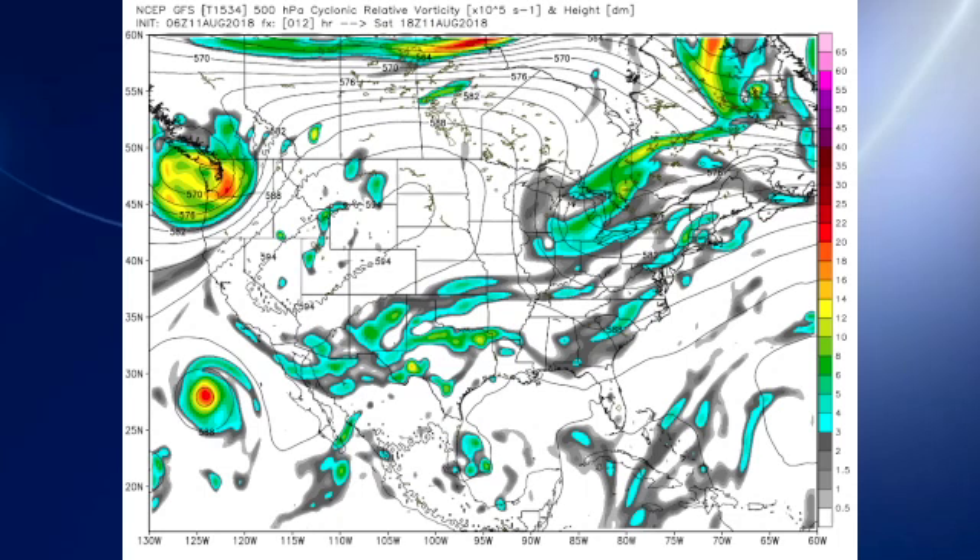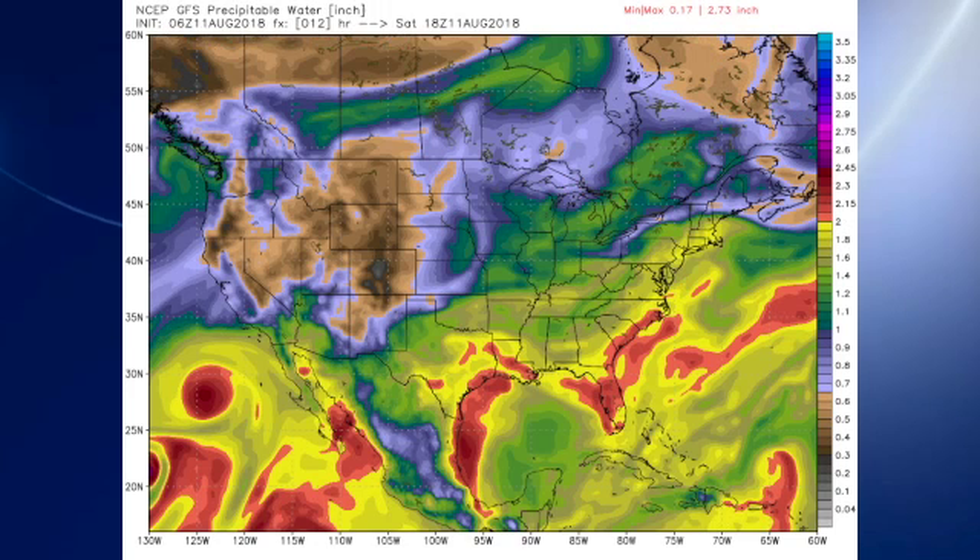The 06Z GFS model run shows our trough beginning to move a little bit to the east, and there are the precipitable water values — you can see we have a relative minimum below about 1.4 inches. That means a few less showers over the area, and actually not putting showers in the forecast at all for today.